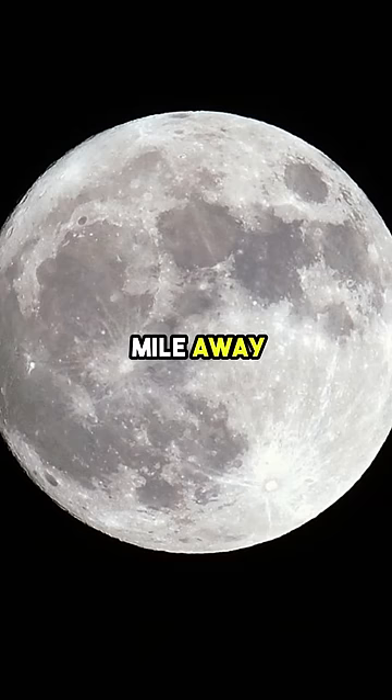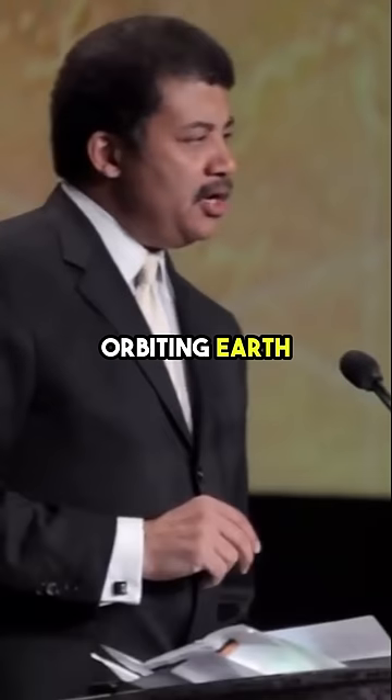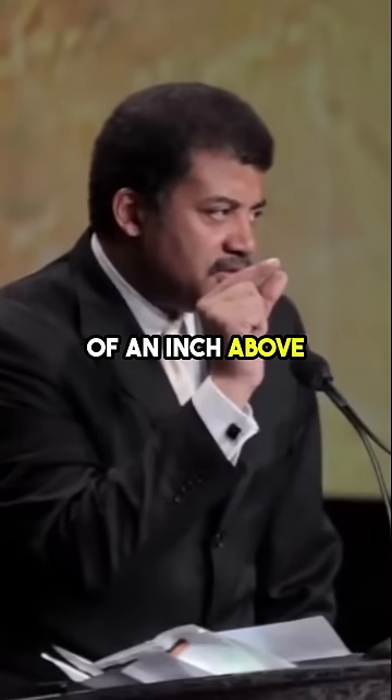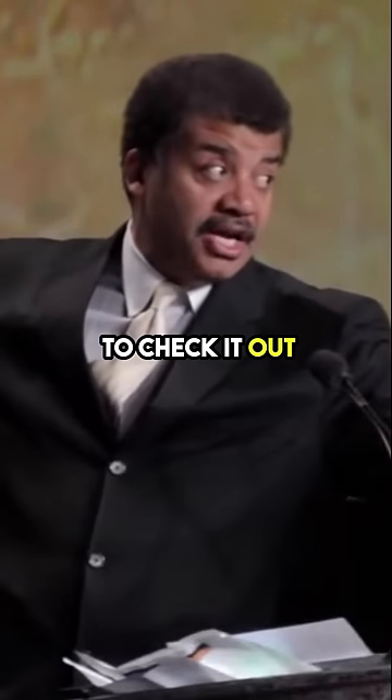Mars is a mile away. The moon 30 feet away. The International Space Station and space shuttle orbiting Earth are just 3/8 of an inch above its surface. You need a fold out to check it out.